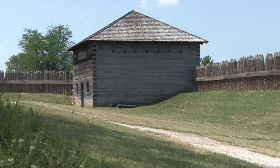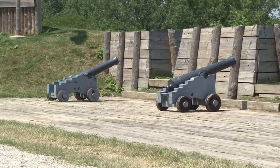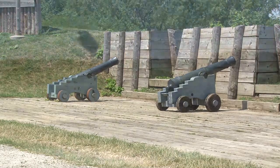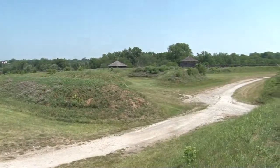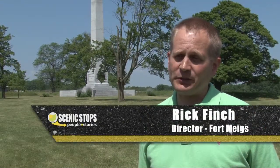Fort Meigs was constructed during the War of 1812, starting in February of 1813. It was a massive installation. And to me, it's pretty amazing that they managed to build this in just three short months by hand. So between February and April of 1813, they constructed this large fortification that we have reconstructed now.